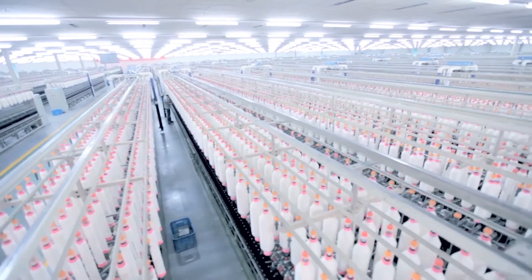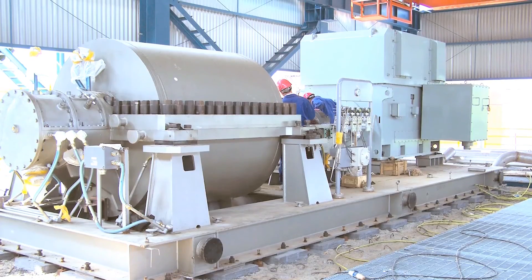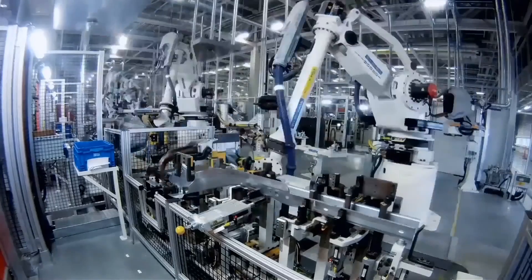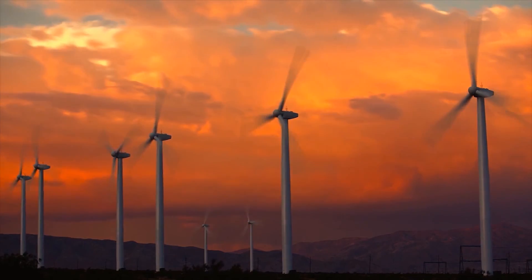F6 is ideal for material handling, textile, plastics, processing technology, machine tool, food and packaging, robotic, and renewable energy applications.